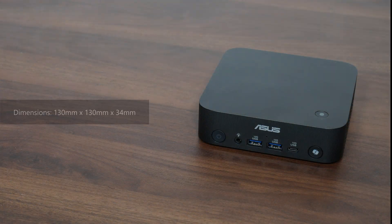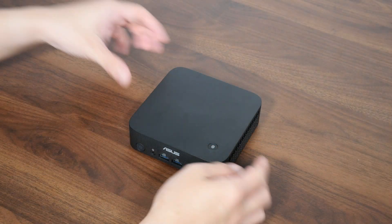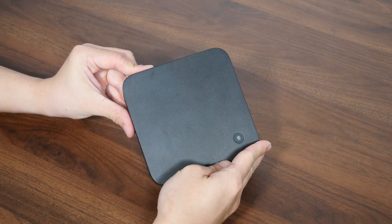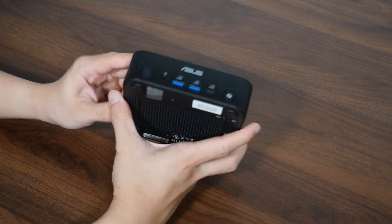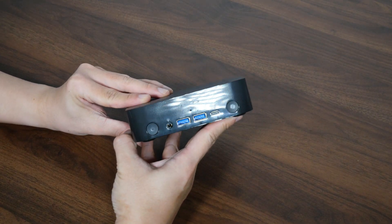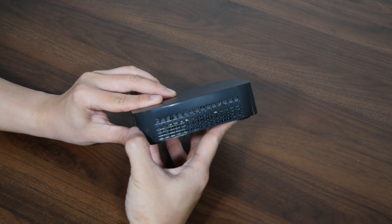Taking a closer look at the Expert Center PN54, it has a pretty compact footprint. It has an exterior chassis constructed entirely of plastic, with a matte finish for the top and bottom, along with some vertical stripes in a glossy finish that wrap around the short edge of the Mini PC for some visual interest.